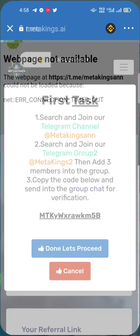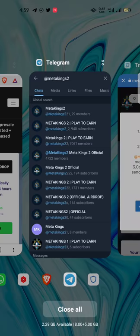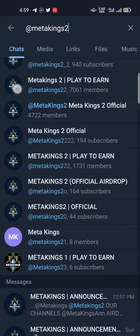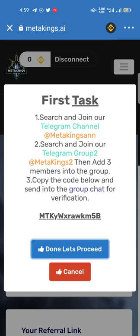On the second option, search and join the Telegram group 'MetaKings2.' Type only 'MetaKings2' — be careful, many fake channels are also appearing. You must select the official 'MetaKings2' channel — it's '@MetaKings2.' Join, confirm, and you've joined this group.